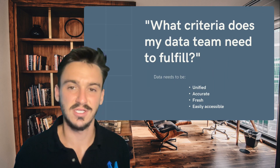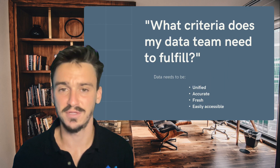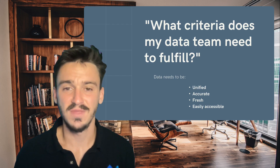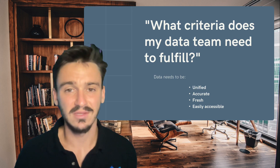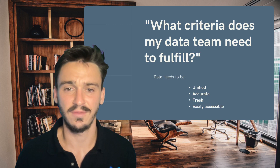Before we jump into the specific positions that you need to hire for your data team, we need to ask ourselves a specific question: what criteria does my data team need to fulfill? The reason we ask this question is so that we have a way to measure the success of our team, as well as ensure that both customers and the organization uses the analytic solutions that the team comes up with. The criteria that we use to measure our data team is the following.